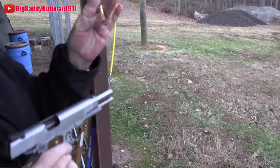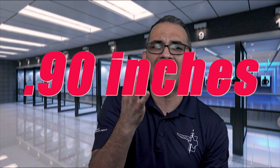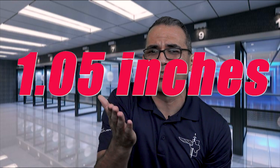Many people to this day run the 1911 as an everyday carry handgun. People really like the stopping power of the .45 ACP cartridge — the one-and-done round, as some call it. Another reason is the slim, single-stack design. The slide width is less than an inch at .90 inches, and the grip is just a little over an inch at 1.05 inches.